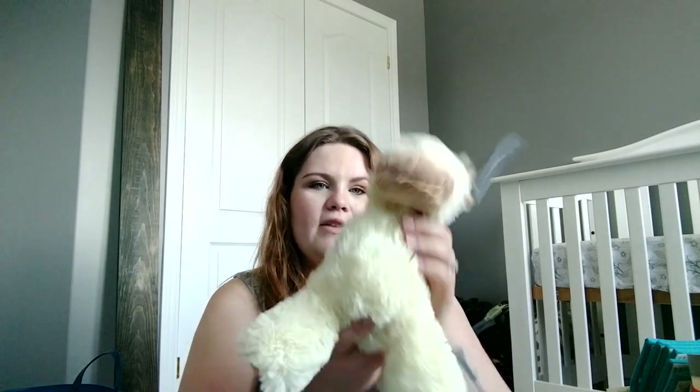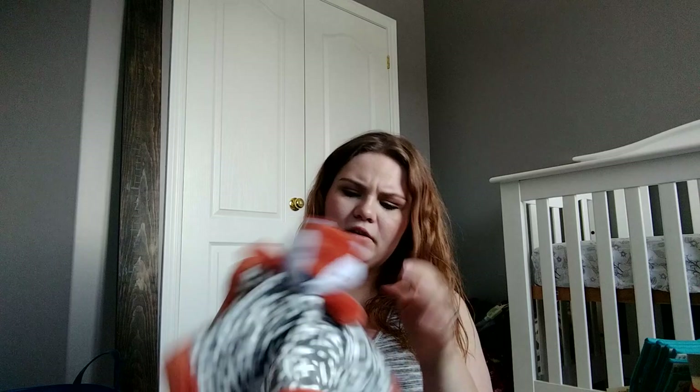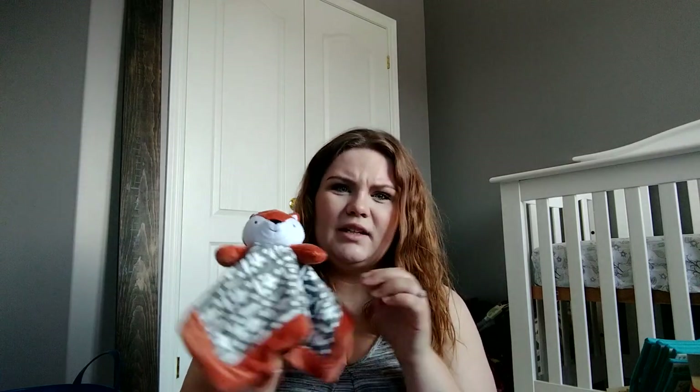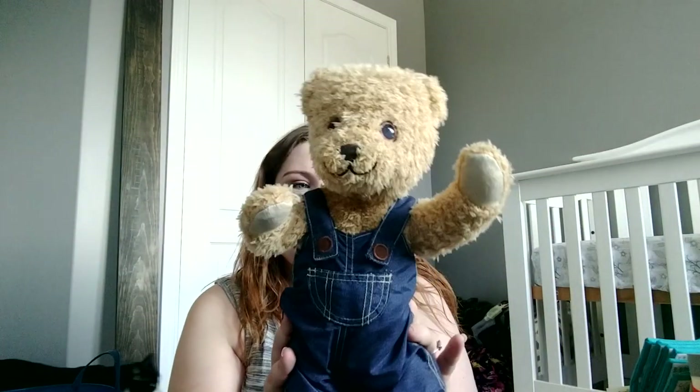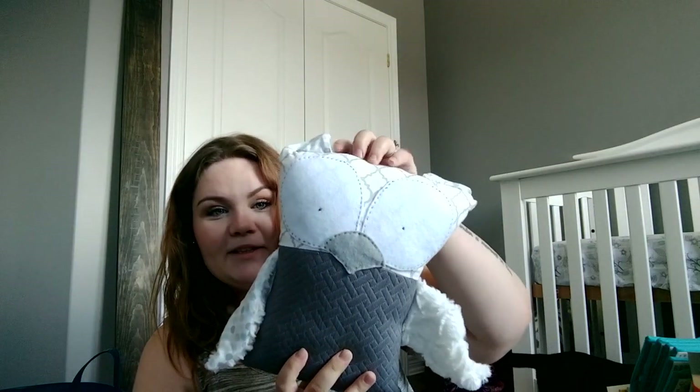Let's start with stuffed animals. So we have this little giraffe — he's so cute. We got this fox security blanket, so cute. This is from my best friend. And then we have this little bear, which is from Adam's mom — it's so special. And then I love this — it's the coolest thing. I love homemade stuff. Adam's aunt and uncle got this made for the baby. It's a little owl. It's so cute.